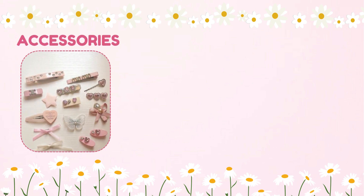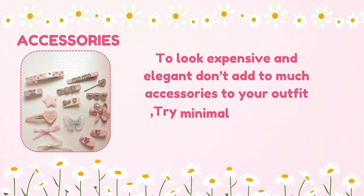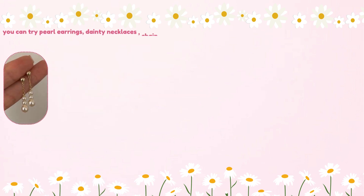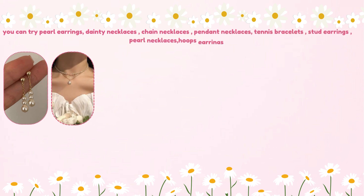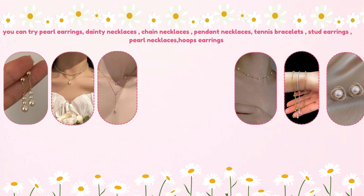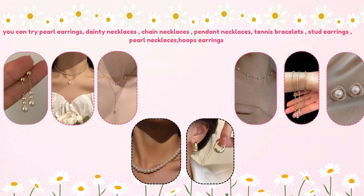For accessories, to look expensive and elegant, don't add too many accessories to your outfit. Try minimal and golden jewelry to look elegant. You can try pearl earrings, dainty necklaces, chain necklaces, pendant necklaces, tennis bracelets, stud earrings, pearl necklaces, and hoop earrings.